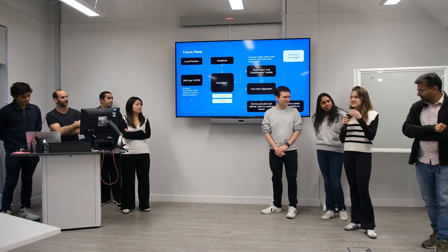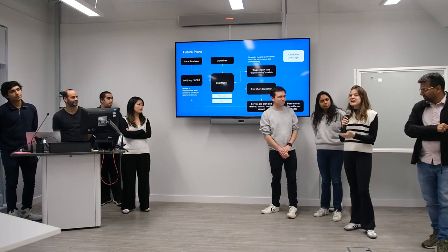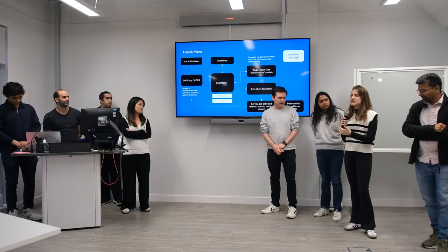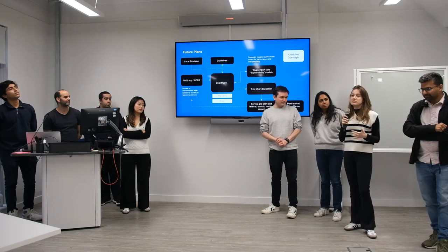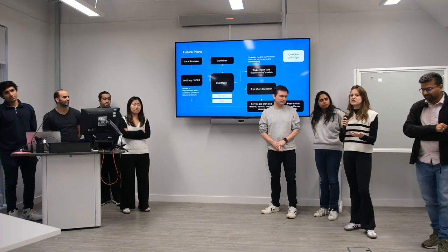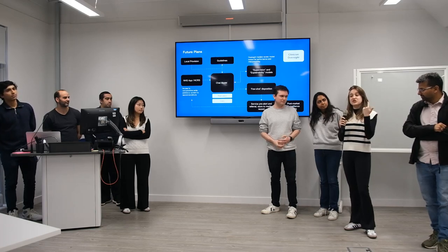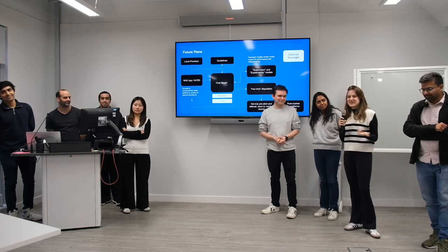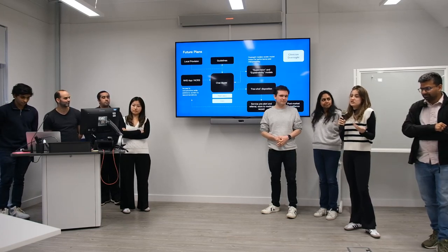One key differentiator is that we provide a proper contextual send-off. At the end of a patient experience in 111 right now, it just tells you to call your GP or go to the emergency room — that's it. Whereas we give context based on your answers: your pain is graded 5, you told us these things, so you wouldn't need to call your GP. It's more guidance than a simple instruction. When we did patient research, we found many patients didn't trust traditional 111 because of the bare directive, so they'd go to the emergency room anyway. This contextual approach gives patients more understanding and confidence to self-manage appropriately.